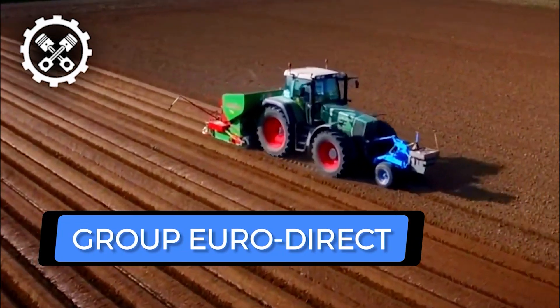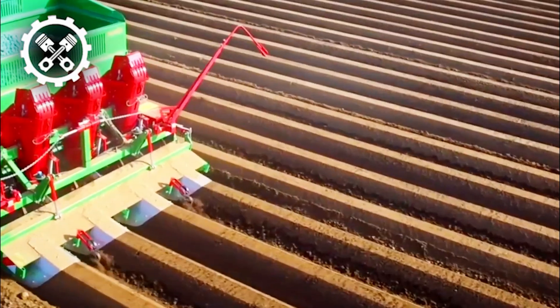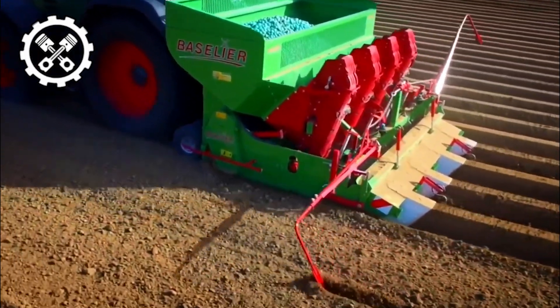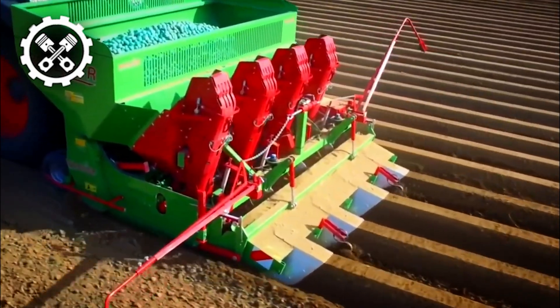Let's begin with Ground Euro Direct, a company that has introduced a distinctive planter suite featuring advanced capabilities for soil preparation. This versatile equipment serves dual purposes, functioning both as a pre-ridge and a ridge cutter, offering farmers a multifaceted solution to address their specific needs.